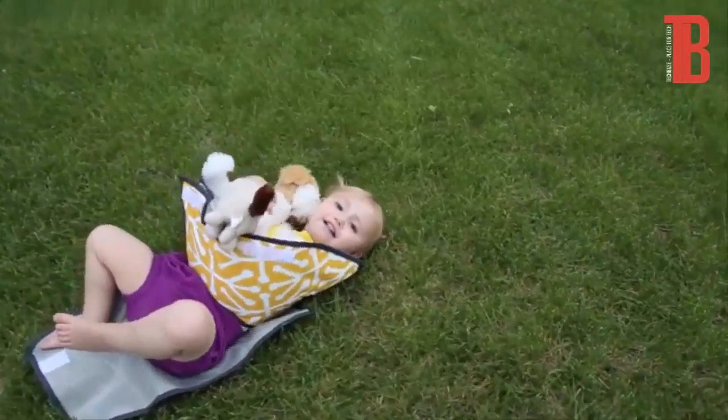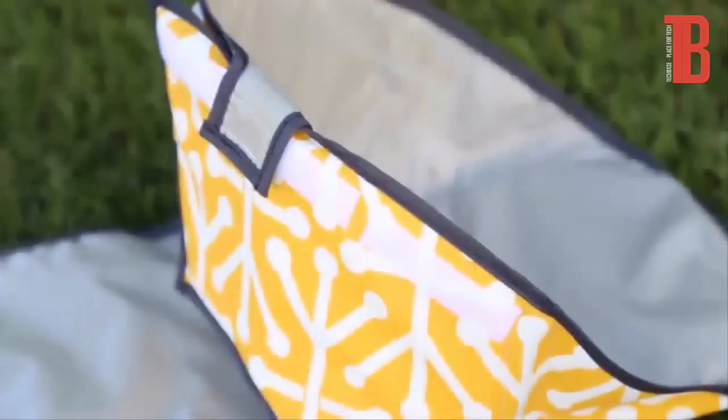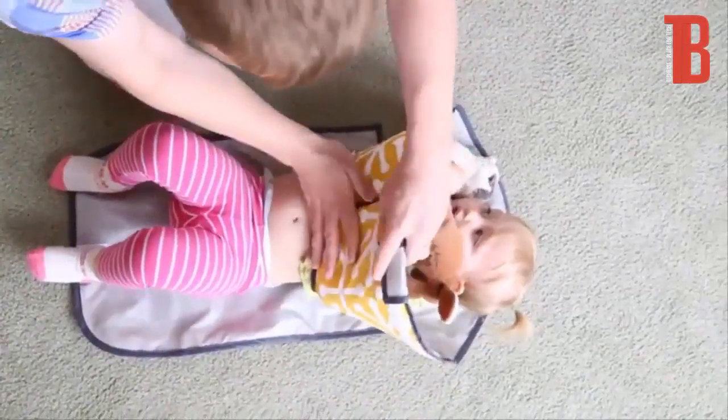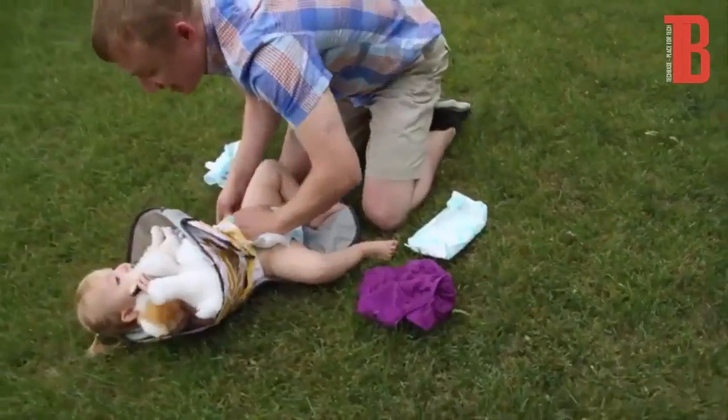My name is Mike and I believe that poop does not belong on cute little fingers — and I'm the inventor of the Clean Hands Changing Pad. This is the only changing pad of its kind that features flexible sides that fold up to form a gentle guard between your baby's hands and the mess below.